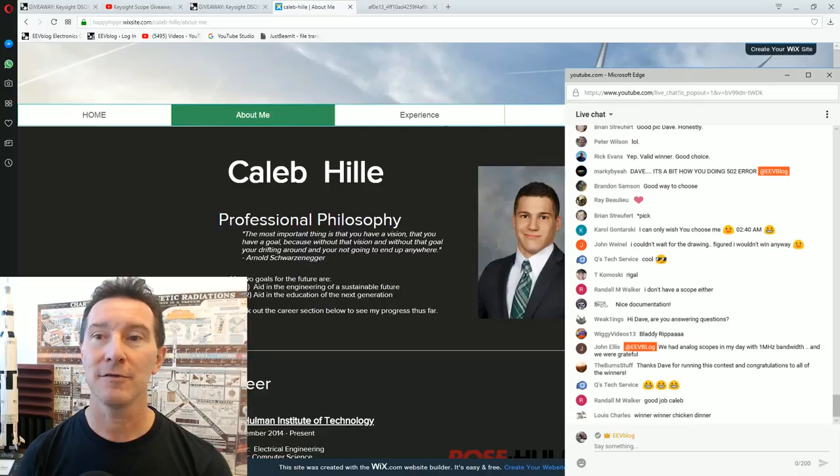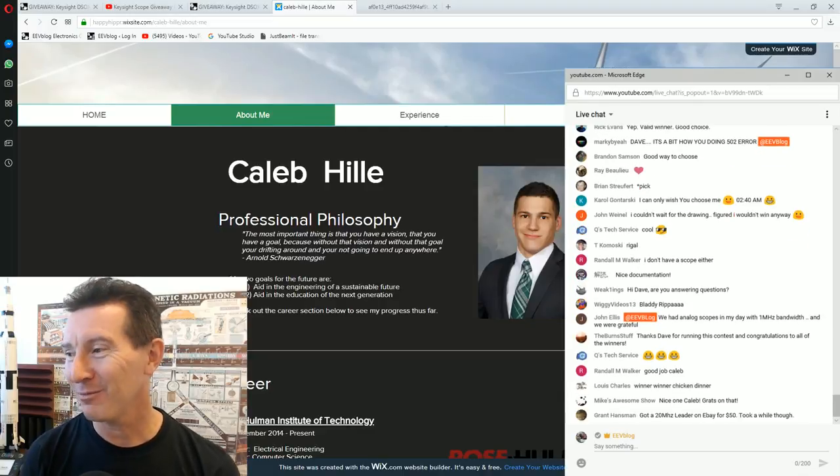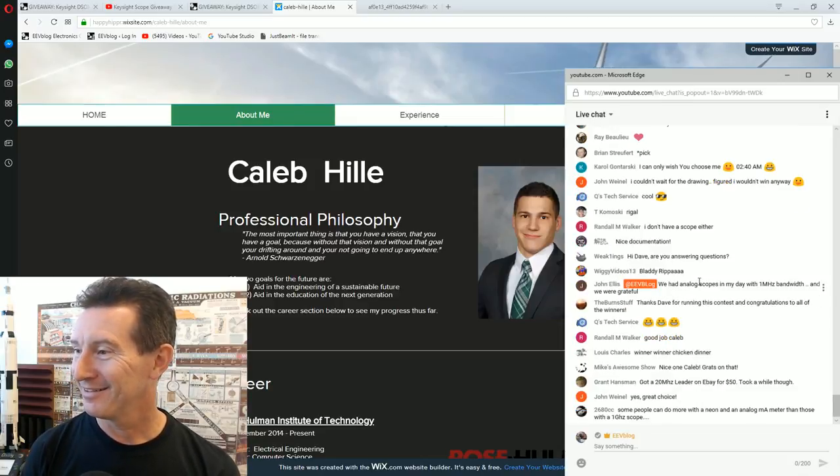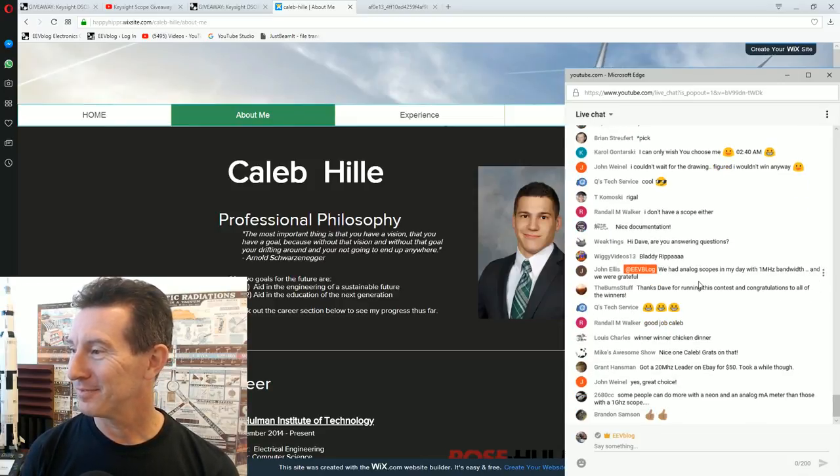Sorry if I didn't pick you, but no correspondence will be entered into. You know how to win contests in the future — have a website, publish your stuff. I'm just a sucker for people who publish stuff.